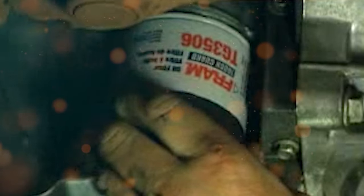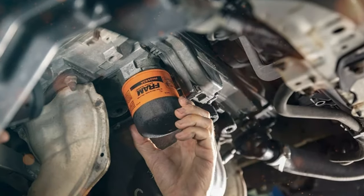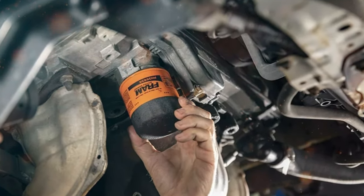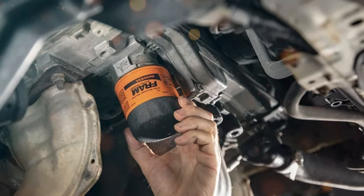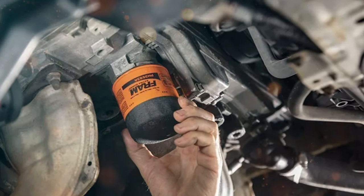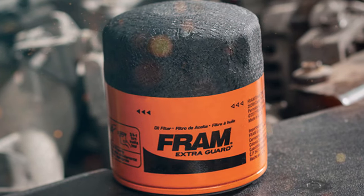The result? Optimal performance and longevity for your engine. When you choose the PH7317, you're not just installing any ordinary oil filter — you're making a commitment to safeguarding your engine against the wear and tear that can accumulate over time. This filter is designed to remove harmful contaminants from your engine oil, ensuring that only clean, filtered oil circulates through your motor.